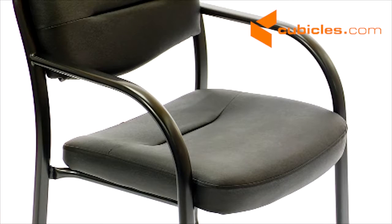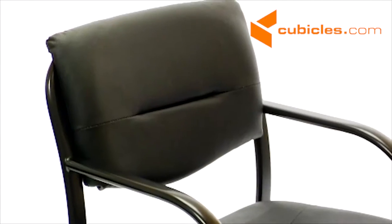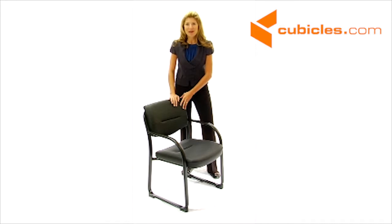Whether it's a conference room or a waiting room, this black leather executive side chair fits in just about anywhere.